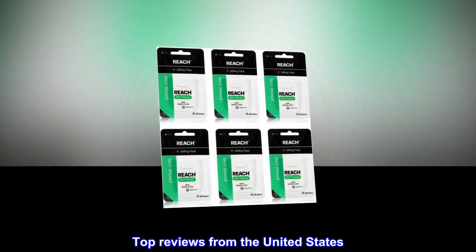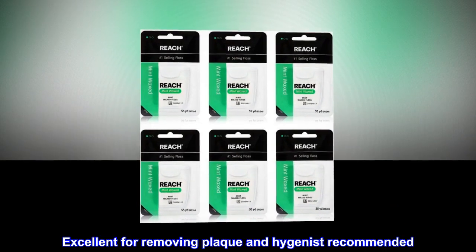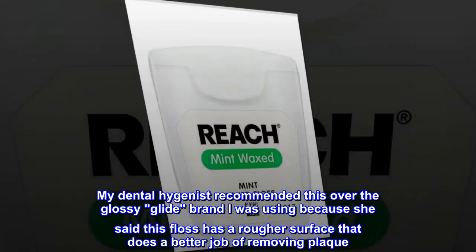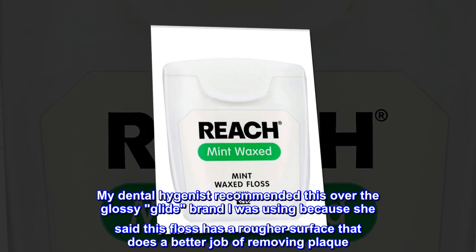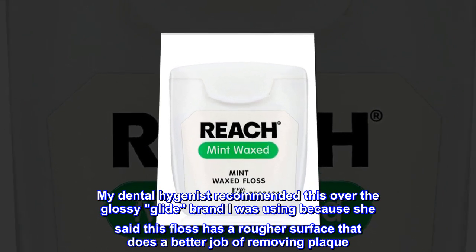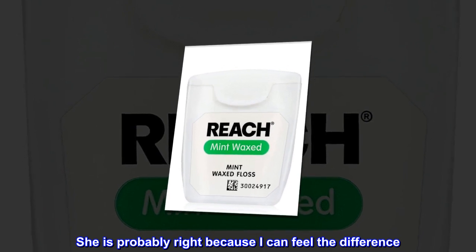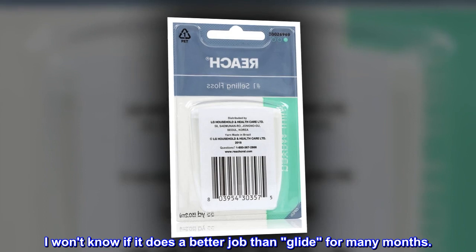Top Reviews from the United States. Excellent for Removing Plaque and Hygienist Recommended. My dental hygienist recommended this over the Glossy Glide brand I was using because she said this floss has a rougher surface that does a better job of removing plaque. She is probably right because I can feel the difference. I won't know if it does a better job than Glide for many months.